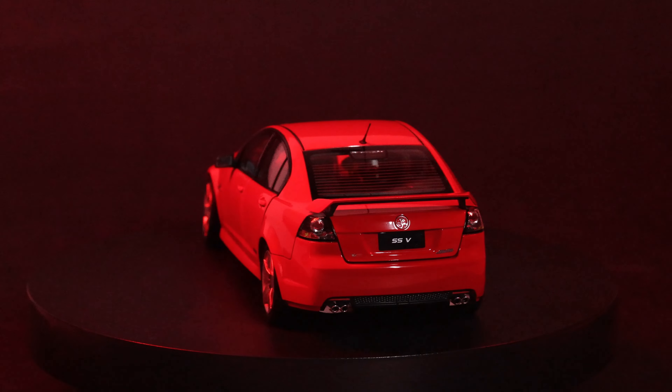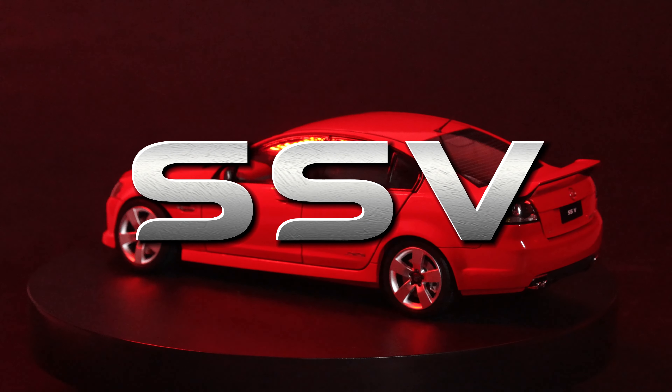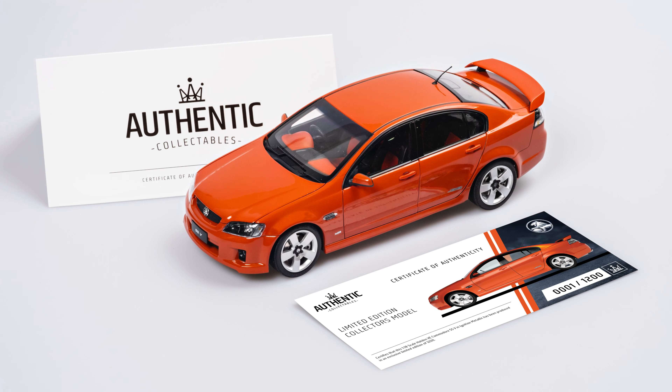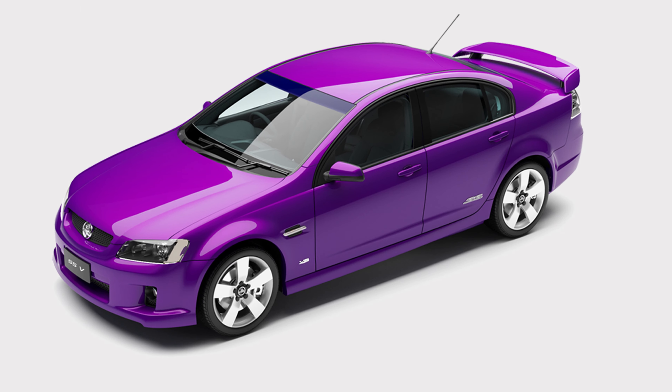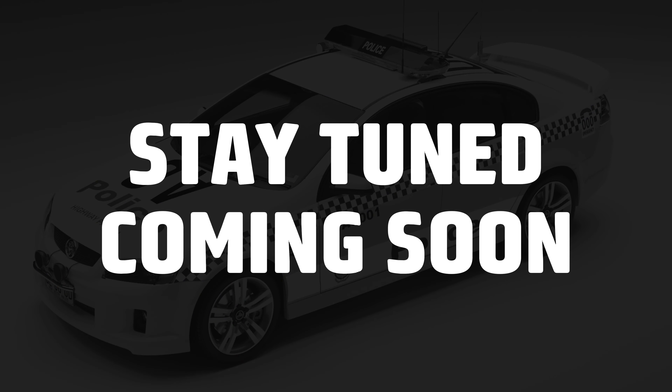This high-end sports variant of the VE Commodore, the SSV, came in a range of outstanding colors — some we have previously released, like our Phantom Black and Ignition Metallic versions — with other colors and variants still to come, like our awesome New South Wales Police Highway Patrol car. Stay tuned for that one.